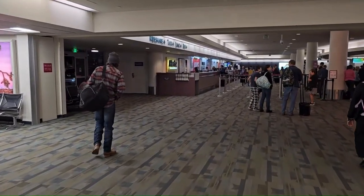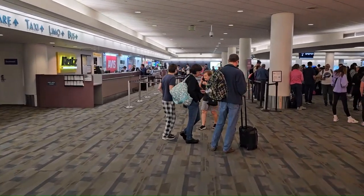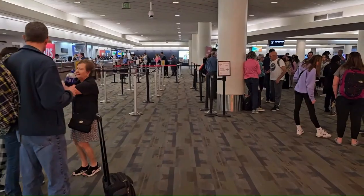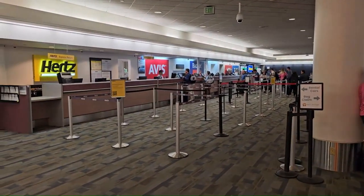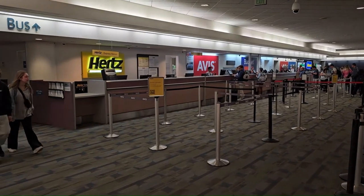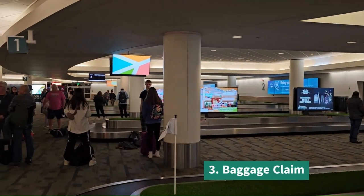This is the baggage claim area. All the car rental companies are right over here — that's nice, it's in the airport. You don't have to go anywhere on a shuttle or anything. This is the view of the baggage claim area.